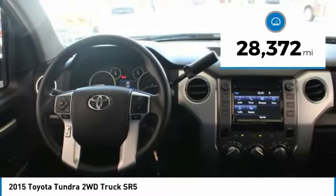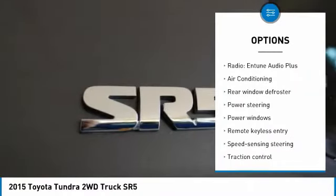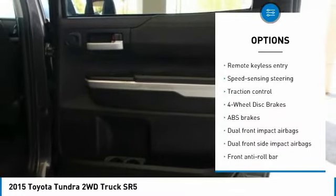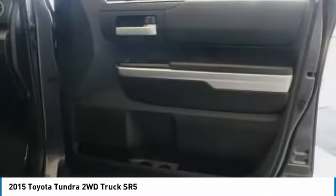Here are some of this vehicle's great options: traction control, air conditioning, dual airbags, power steering, four-wheel disc brakes, center armrest, power windows, rear window defroster, electronic stability control, and fog lights.